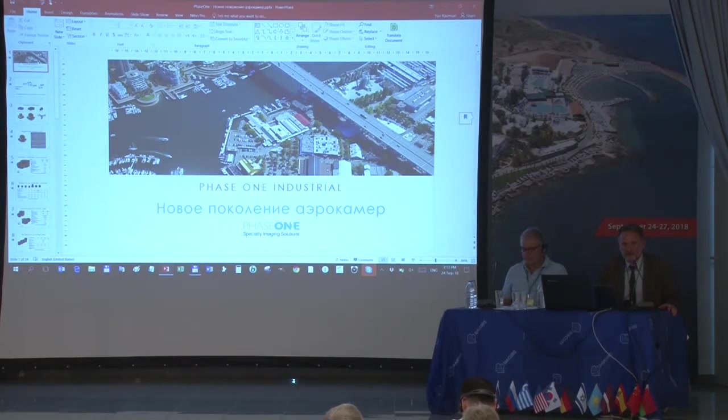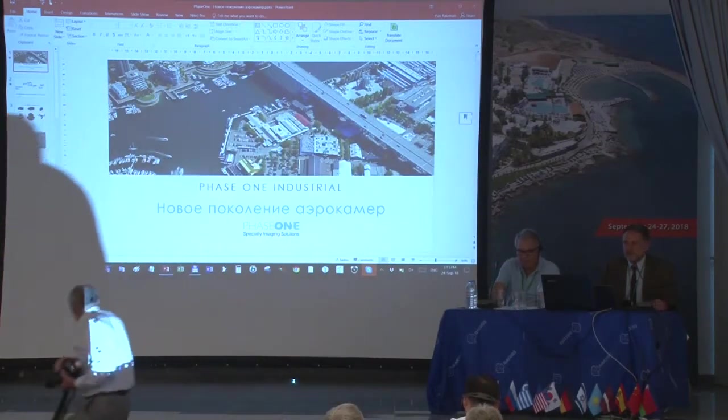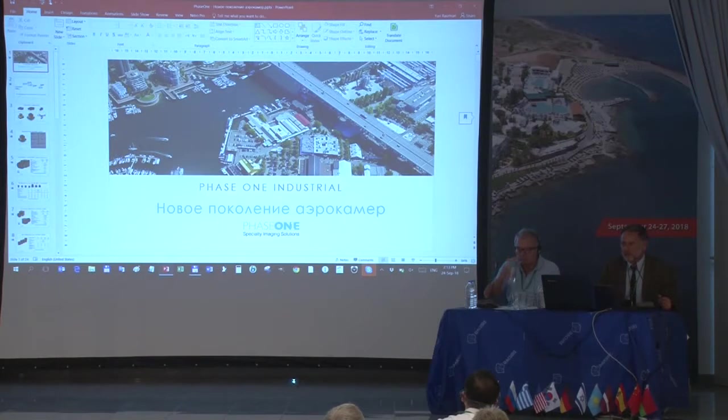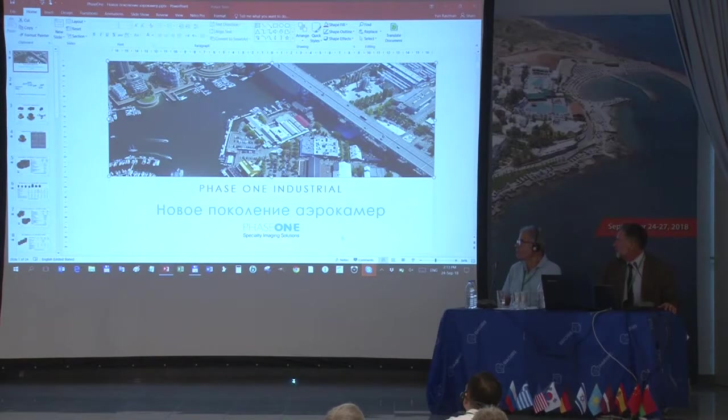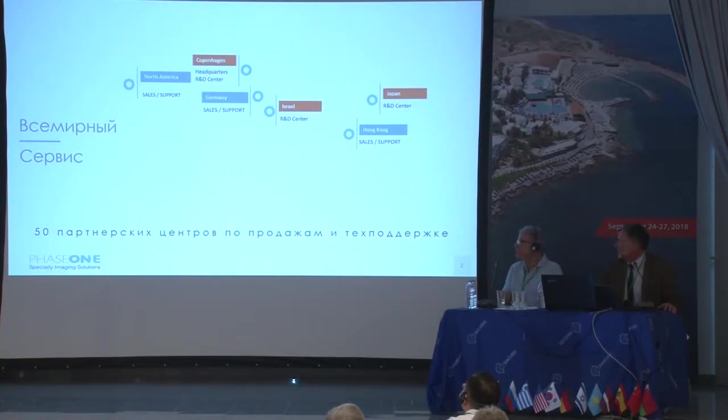The Israeli company was purchased in 2008 by the Danish-based Phase One Industrial and is now an R&D unit. All cameras and all sensors are designed in the Israeli department of the company. Phase One is generally recognized on the Russian market and has recently been driving sales there.